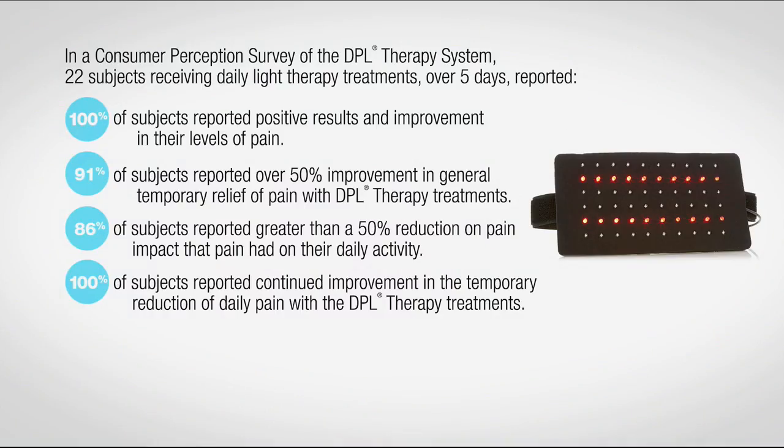Look at the consumer perception results — take a look at your fellow customers' reactions to using the DPL product. 100% — last time I checked, that was everybody — 100% of every single person reported positive results and improvement in their levels of pain, regardless of what part of the body they needed it for. Whether it was arthritis, aches and pains in the joints, or muscle stiffness — 86%, 91% — this works. Pain stops what we do. I understand if you're skeptical — a lot of tricks, a lot of gimmicks out there. This is the real deal.